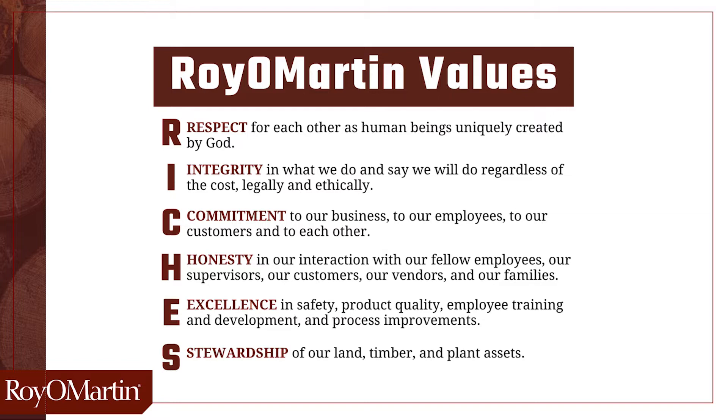E is for excellence. Excellence in safety, product quality, employee training and development, and process improvements. And S is for stewardship. Stewardship of our land, timber, and plant assets.